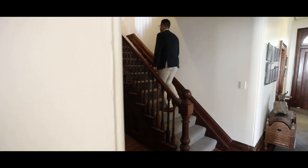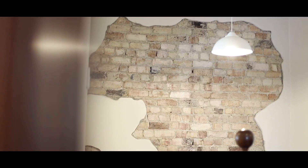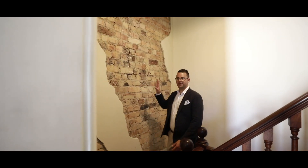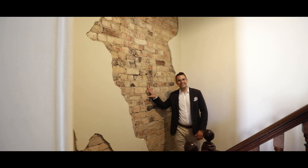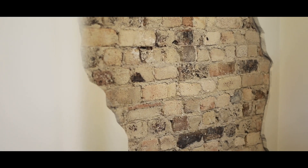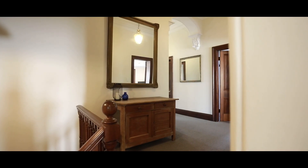As you head up the stairs, one thing you'll notice is this feature wall that the owners have cleverly done — it shows off all the original beautiful sandstock brick that this home was built out of in the 1880s. I really love this feature; it's something different that you don't usually get to see.